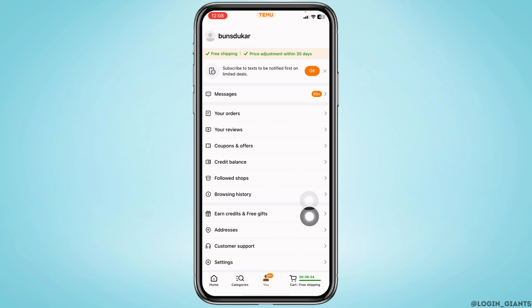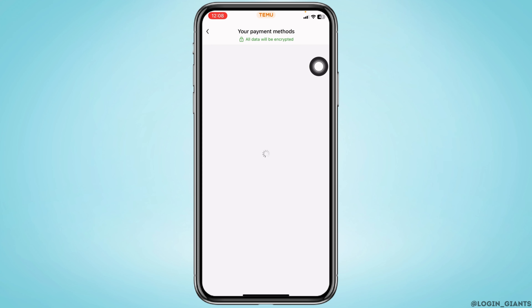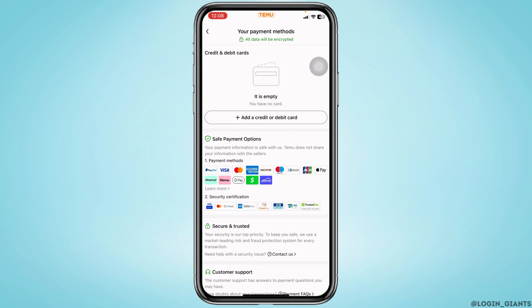At the bottom you'll see the option of 'Me' — tap on it. Now head towards the option of Settings and open it. Go to the option 'Your Payment Methods' and open it.